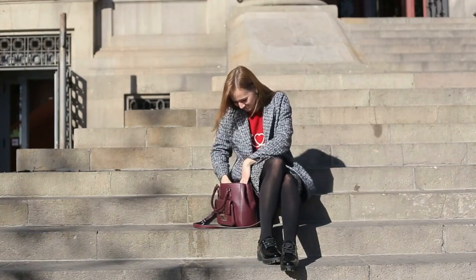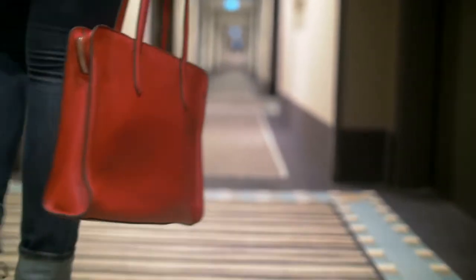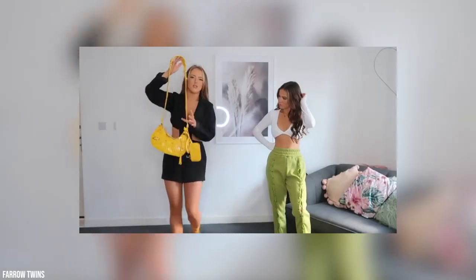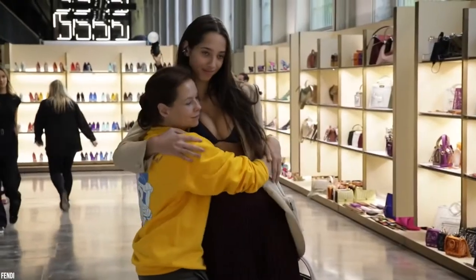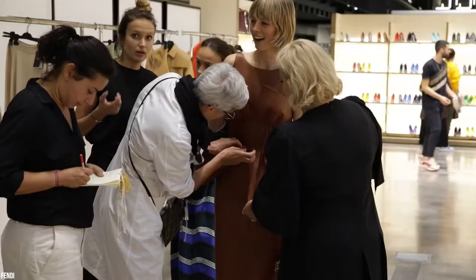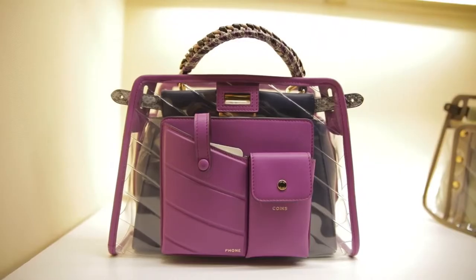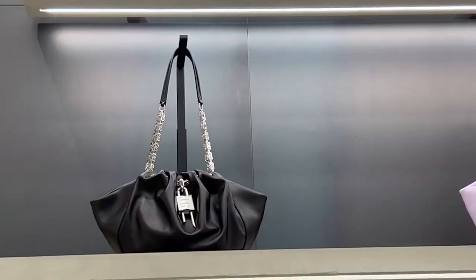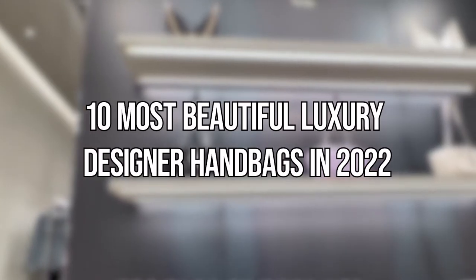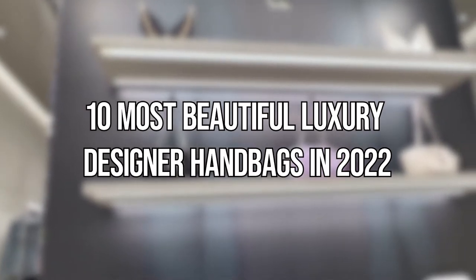Trends come and go, but there are definitely a few great classic luxury handbags that are here to stay. When you decide to spend a certain amount on a beautiful bag, you want to know if it's a good investment — an accessory capable not only to satisfy all the practical needs a bag must meet, but above all to make your outfits more elegant and to last over the years. Let's take a look at the top 10 most beautiful luxury designer handbags in 2022.